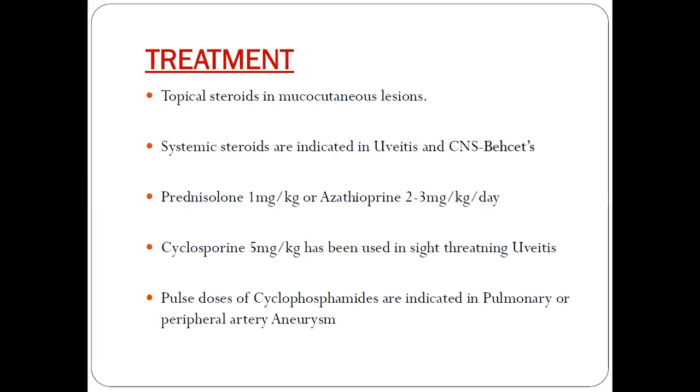Coming to the treatment: for mucocutaneous lesions, the treatment is topical steroids. Systemic steroids are indicated in uveitis and CNS Behçet's — prednisolone 1 mg/kg or azathioprine 2 to 3 mg/kg per day. Cyclosporine 5 mg/kg has been used in sight-threatening uveitis. Pulse doses of cyclophosphamide are indicated in pulmonary or peripheral artery aneurysm.